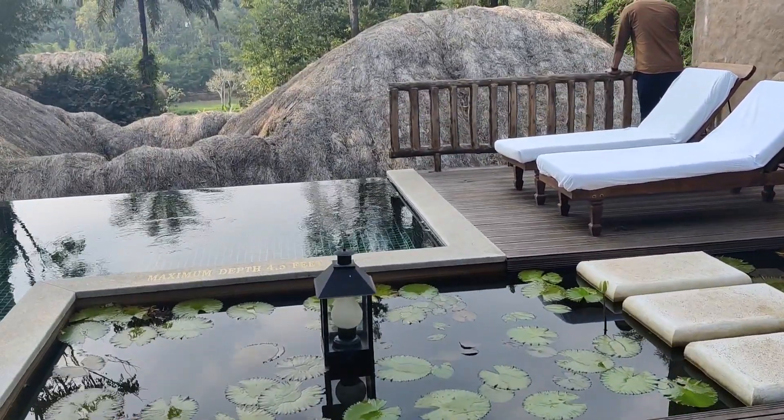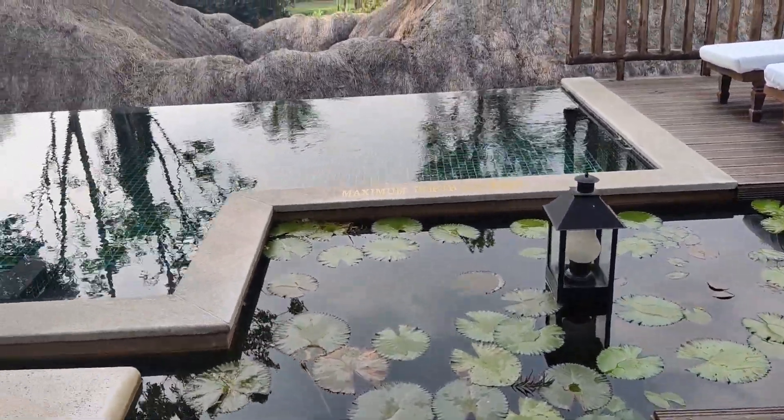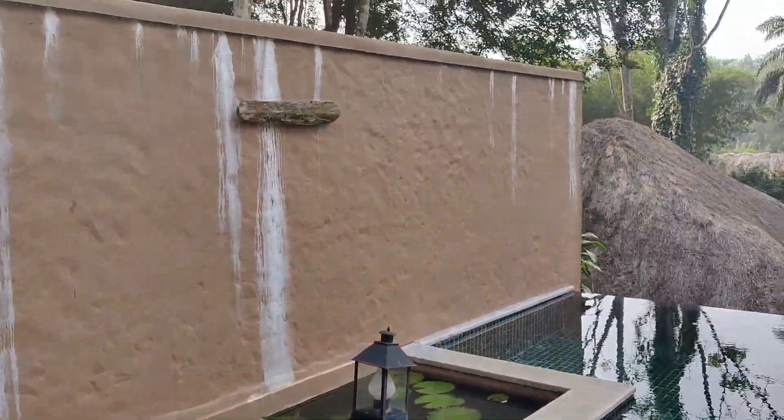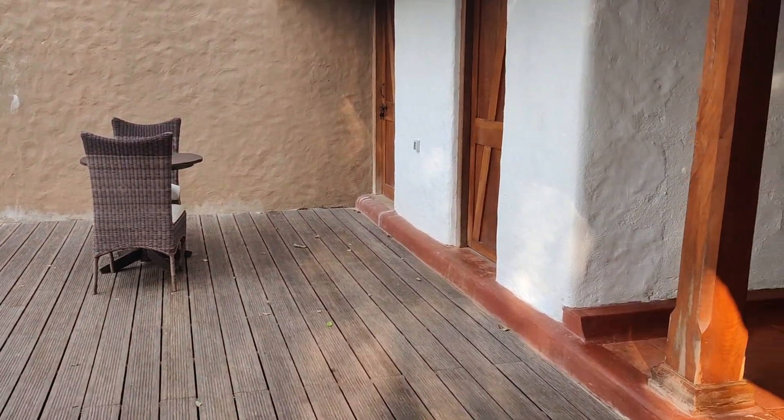So this is our temperature-controlled pool. They also have a washroom on this floor, which can be accessed from two sides — one from the pool and the other from the living area.